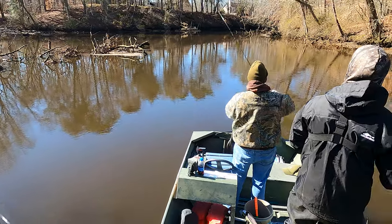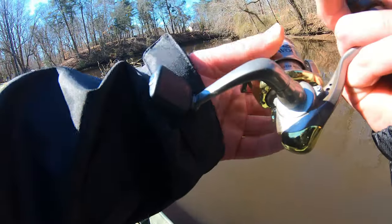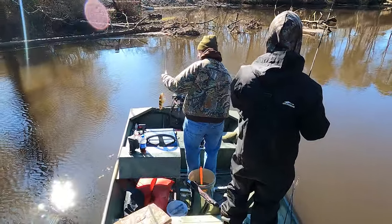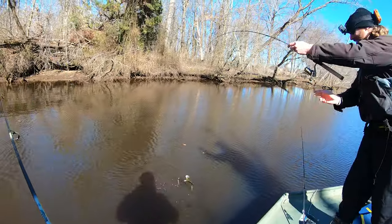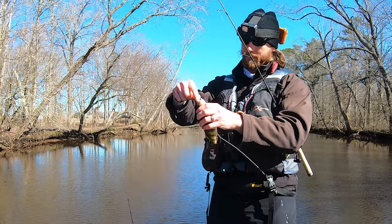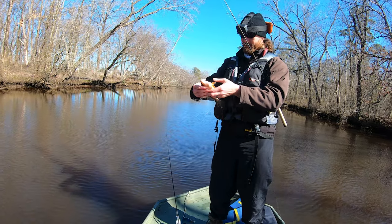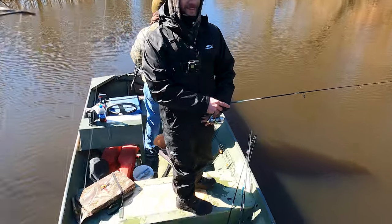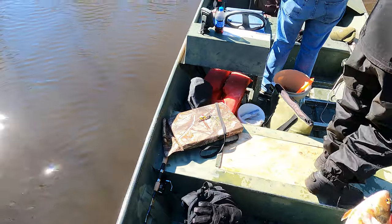All right, look at that! What you got there? Heck yeah, gotcha! Hey, you ain't too bad. That's probably a keeper - that is probably a keeper. Oh, he got me! All right Jared, I'm gonna squeeze him for you man.